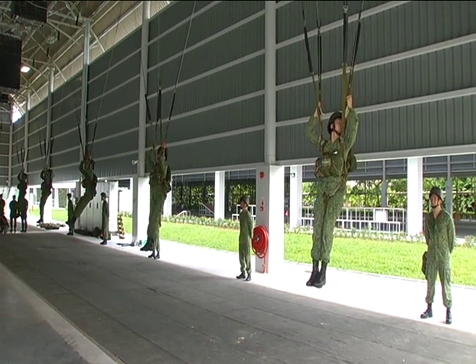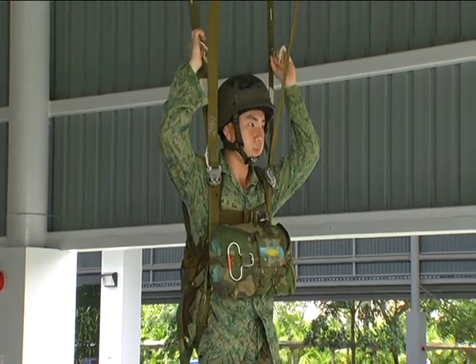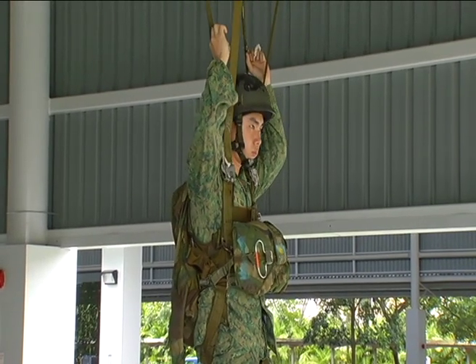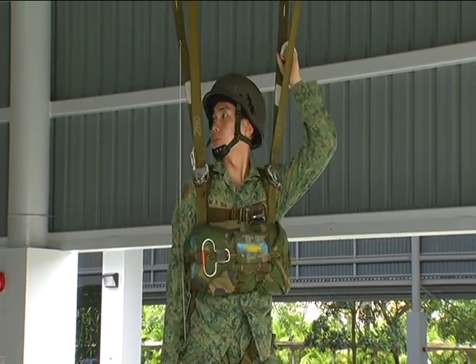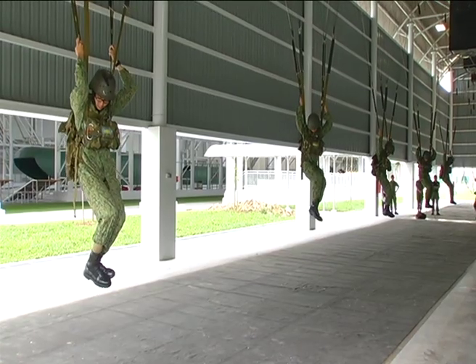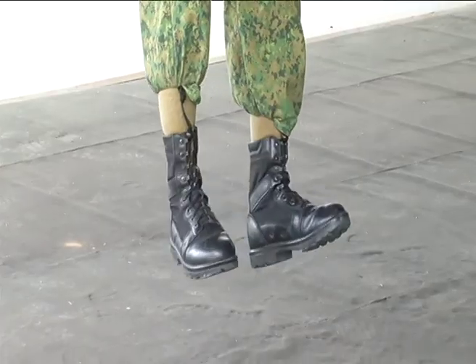I think the whole purpose, as I mentioned, is about the proficiency of our trainees. We want to strengthen their proficiency. We want to allow these soldiers to have more confidence in terms of executing the actual live descent, and at the same time to allow them a positive experience going through this facility, which is as close to the actual live descent.